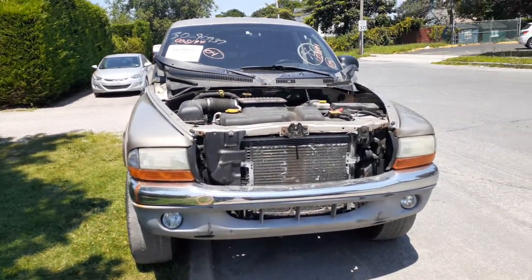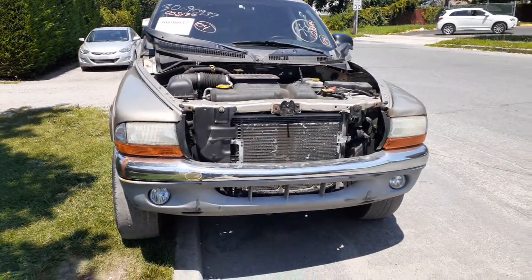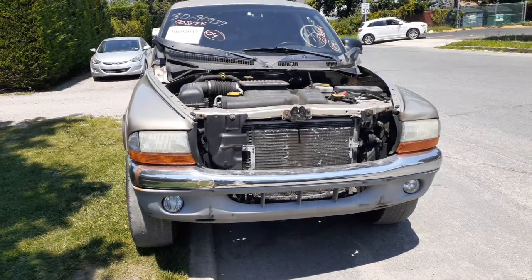New addition to the inventory is a 2004 Dodge Dakota, a four-door quad cab, 4.7 automatic 4x4.